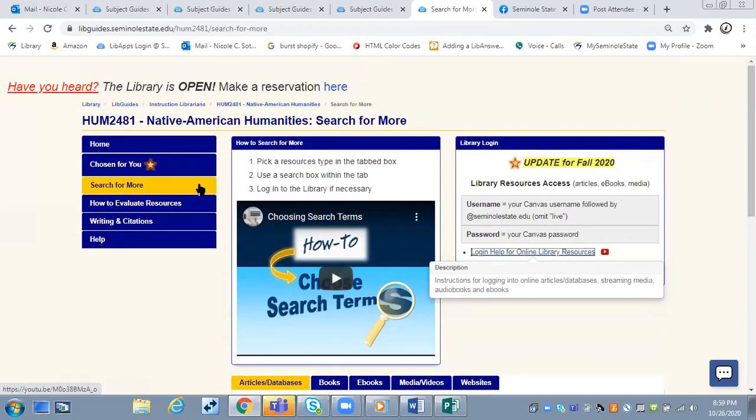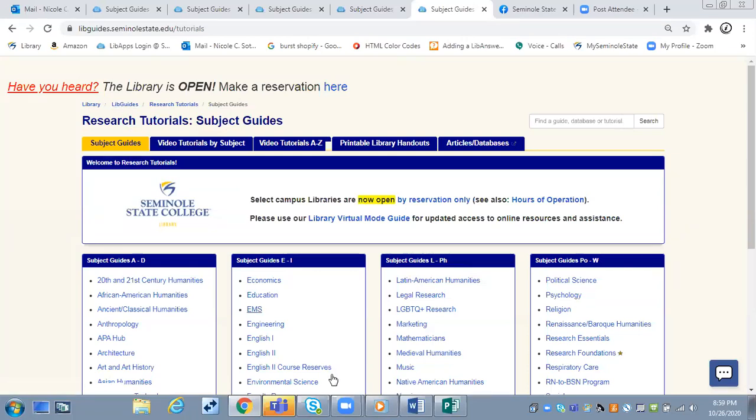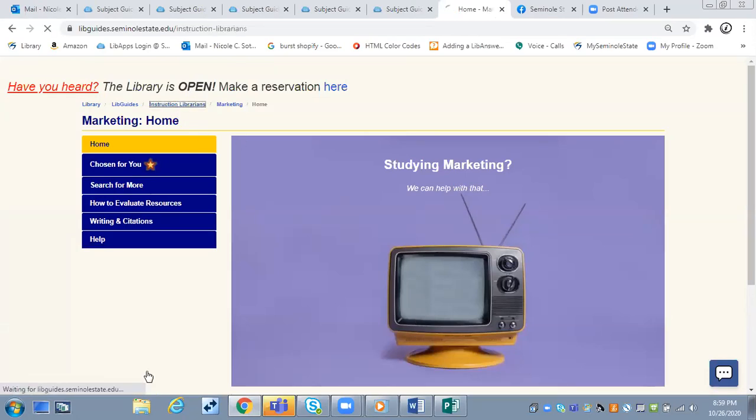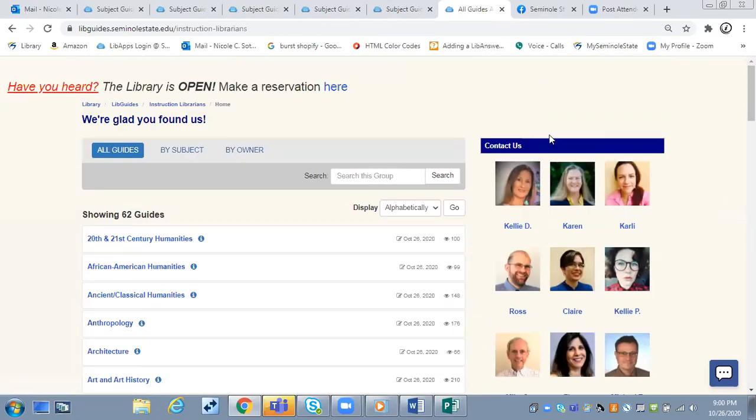From any subject guide, up here I have these breadcrumbs that are very helpful. I can go back to the list of guides by clicking on LibGuides. And if I'm in a guide, I can also click on 'Instruction Librarians' and see all of the different people that are available to help with anything schoolwork related — research, citations, all those things.